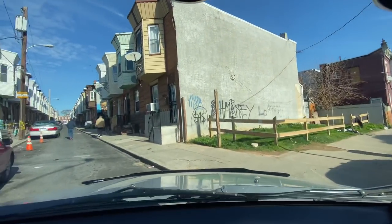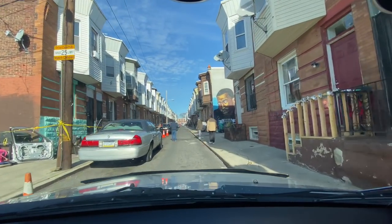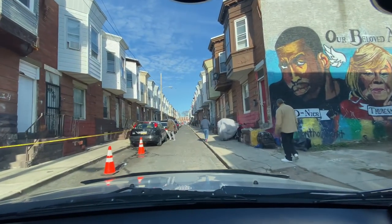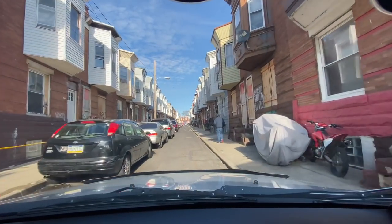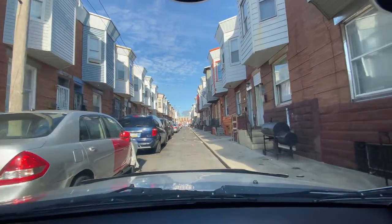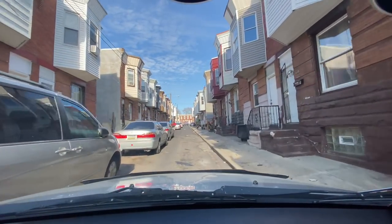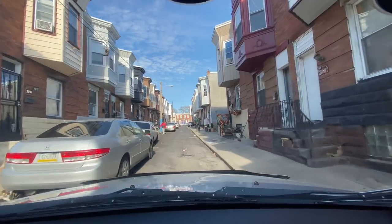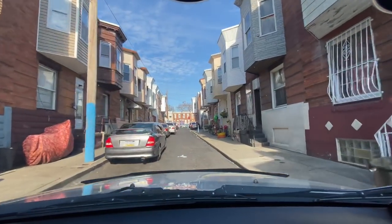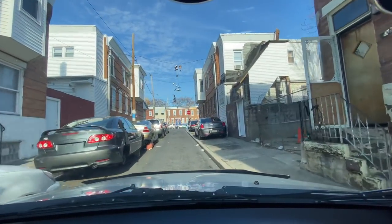My mom used to live on this block too — 3100 East Custer Street. This is the block where I lost one of my other uncles, her brother. This is the block she was living on when he passed away. I used to come here and visit as a kid, hang out on this block. This block is really bad now compared to when she used to live here — more activity than there was years ago. She used to live right here on the right-hand side, the one with the wood door — that was her house.